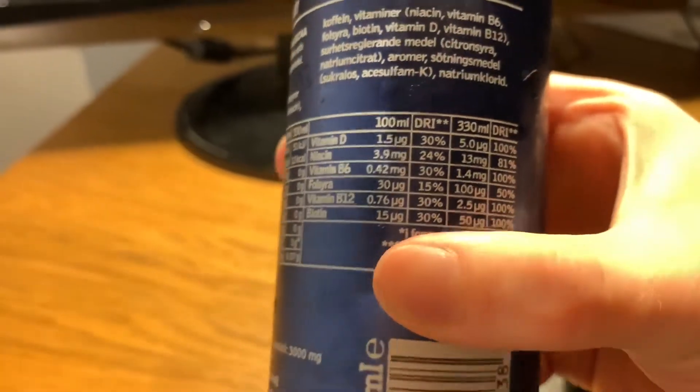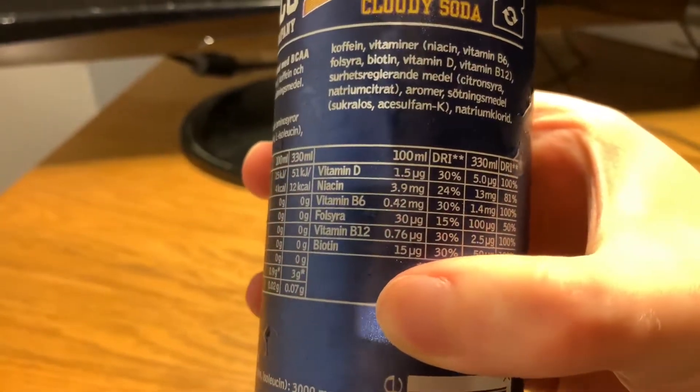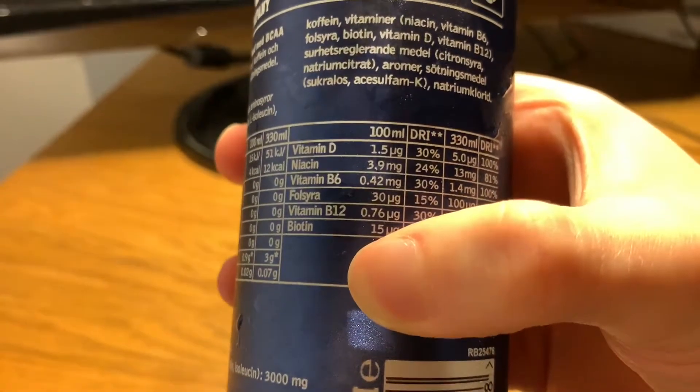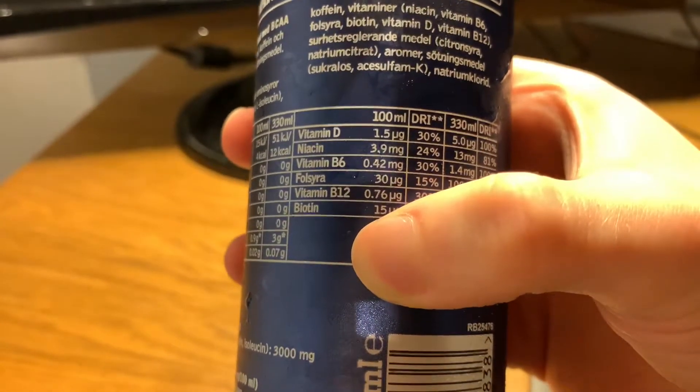It also contains vitamin D, niacin, vitamin B6, folic acid, vitamin B12, and biotin.